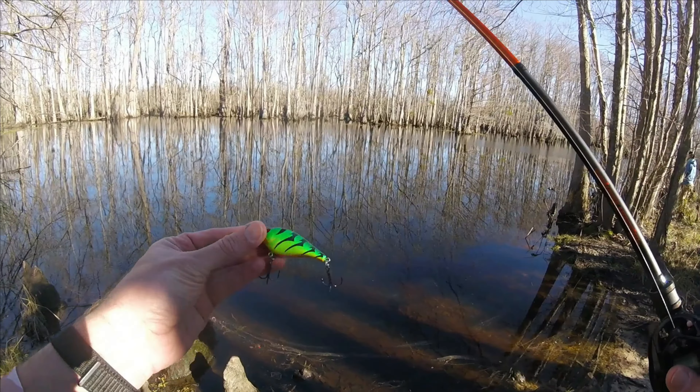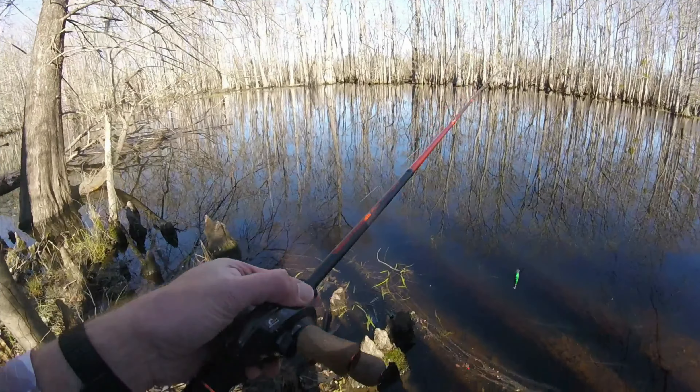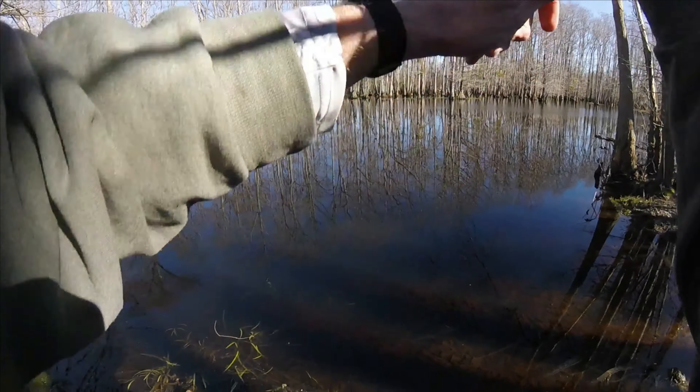There might be some mutton snapper in here, I'm not sure. I think there's some cypress trout, some of the old swamp muskies. All right, let's get them! I'm going to hopefully find some crankbait fish because I still have two lures to finish testing for my square bill showdown.